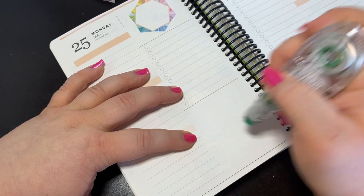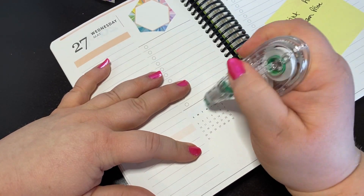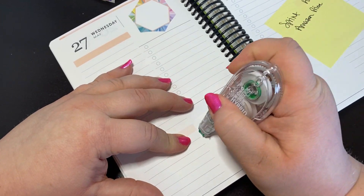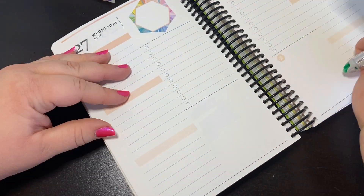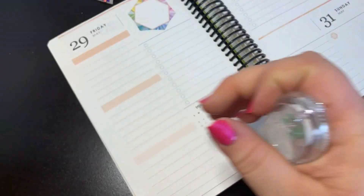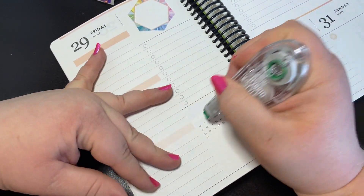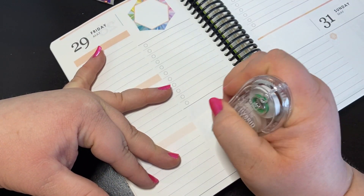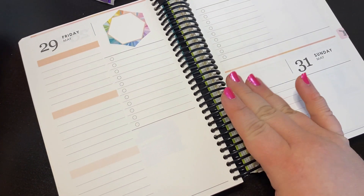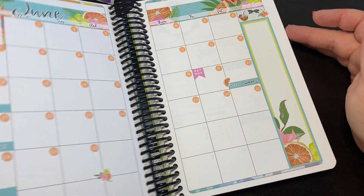So Monday I have to work, Tuesday my grades are due, so I need to be available for work and any last-minute emails. This is marking a reminder. Monday and Tuesday are going to be a little busy, and the rest of the week should be so calm that I don't even know what I'm doing with my life. This little tab right here says June, because it flips to the June monthly which is from Lexi Kylie Designs.